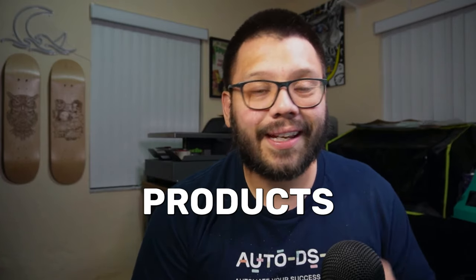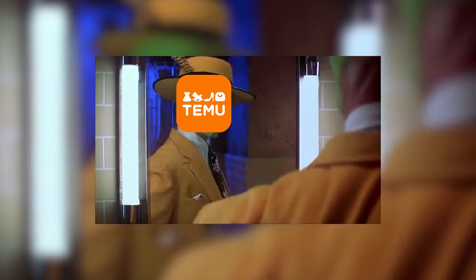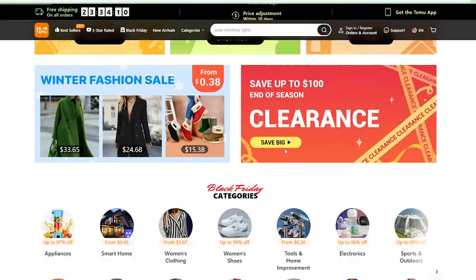In today's video, we're going to be talking all about Temu and how you can use it to your advantage to start finding some untapped products and niches. Lately, Temu has been all the rage. They started off as some random company that absolutely nobody heard of, and then from one night to the other, they absolutely just blew up. A few things have attributed to this, primarily their marketing, which they've done amazingly well, and also the fact that they have some really cheap prices. But we're not going to be sourcing our products from Temu today. We're going to be talking about how you can use Temu to your advantage and leverage the website so you can find some brand new untapped products.